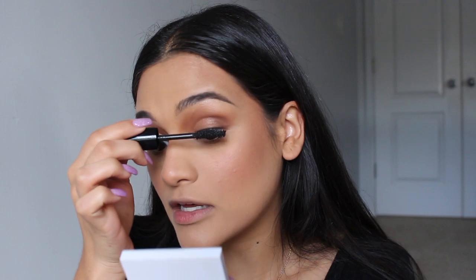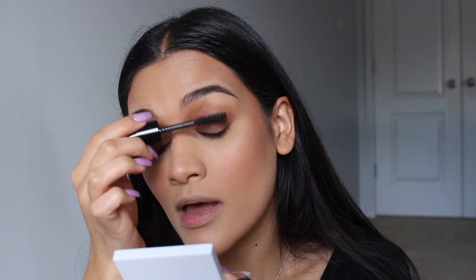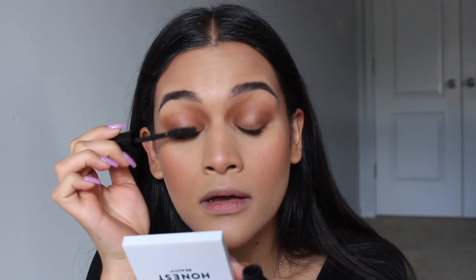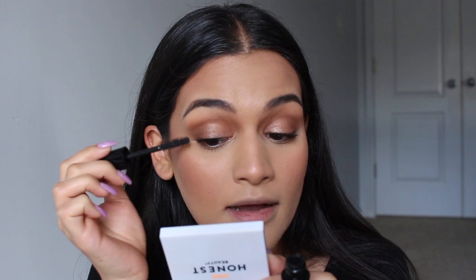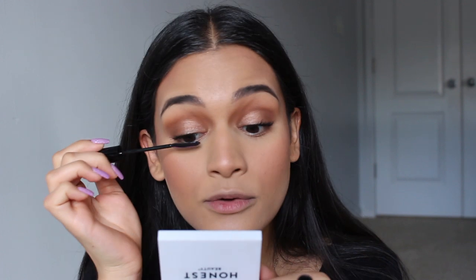For mascara, a few of you were asking what I was wearing in a photo on my story this past weekend. It was a mixture of the Lancome Monsieur Big and then the L'Oreal Telescopic to separate the lashes. Monsieur Big can get clumpy so I always use a separating mascara to help it along — I can apply it pretty messily and the Telescopic will clean it up. It also really lengthens the lashes.